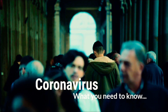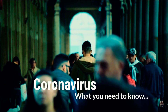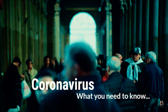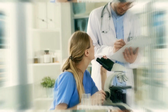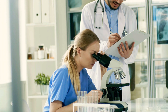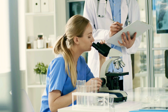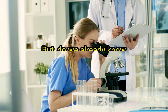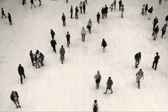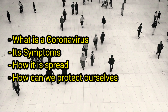The new coronavirus 2019-nCoV has become a global trend and has affected multiple nations, particularly China, Southeast Asian neighbors, and some nations around the world. Every country is doing whatever it takes to handle the crisis and prevent the virus from spreading further. In this video, we will discuss what coronavirus is, its symptoms, how it spreads, and how we can protect ourselves.